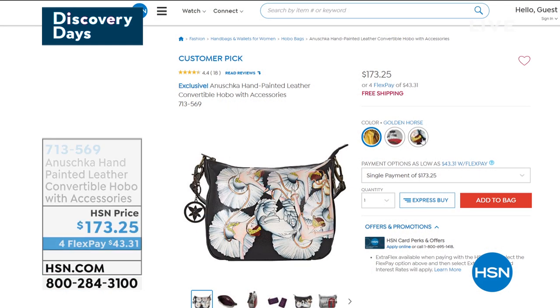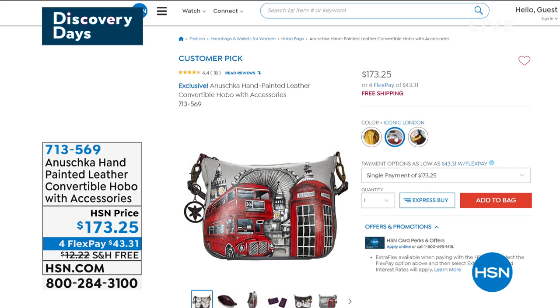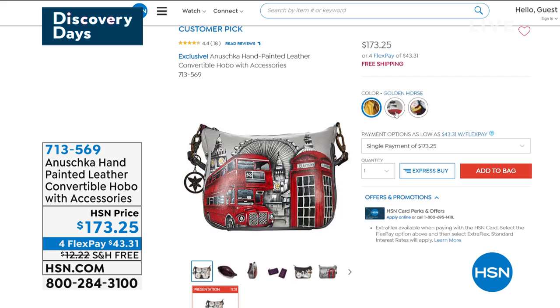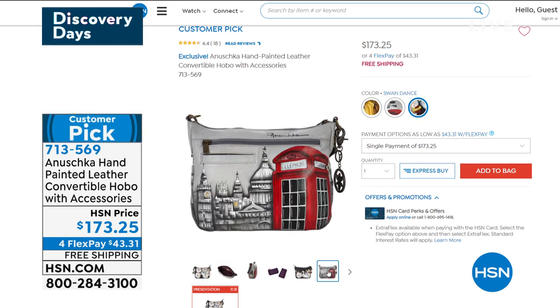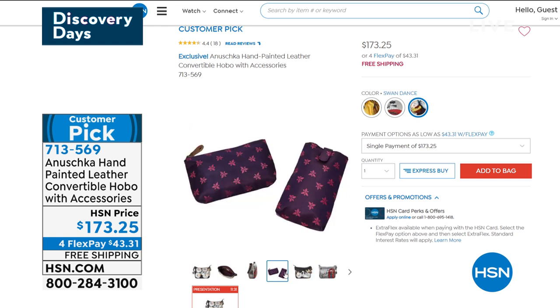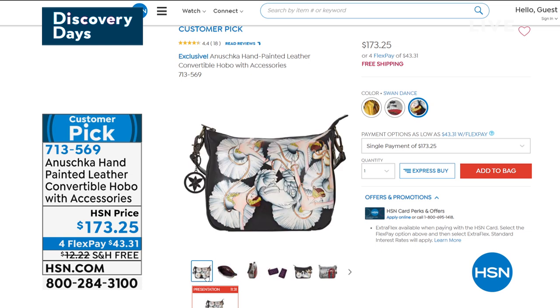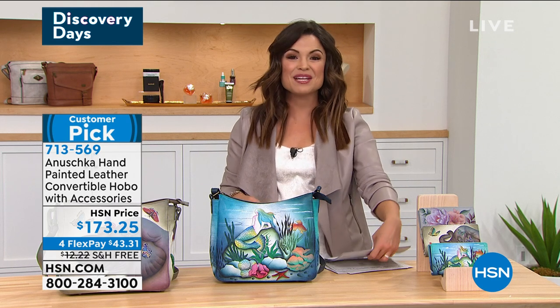Coming up in just a bit is a sneak peek at the convertible hobo that comes with accessories — glasses case and cosmetic case, all beautiful hand-painted leather. We have three options: Golden Horse, Iconic London, and Swan Dance. Another perfect size with lots of versatility, plenty of organization, and free shipping — coming up right after this.